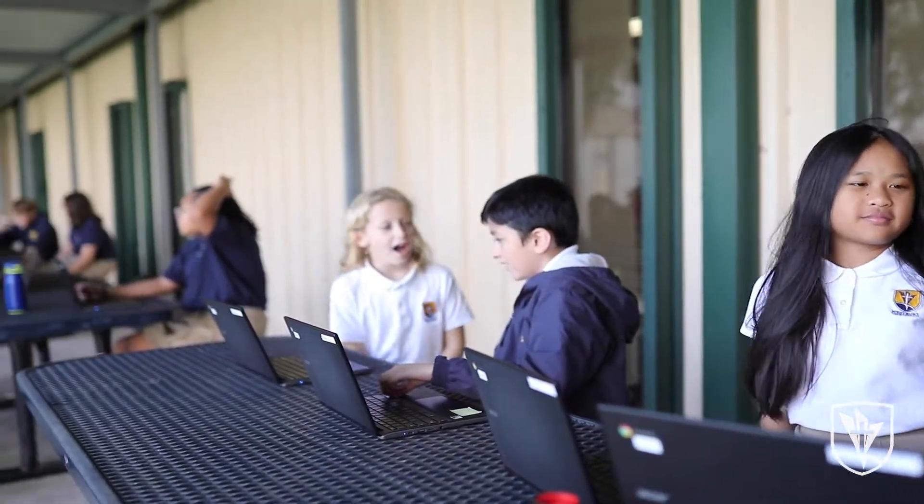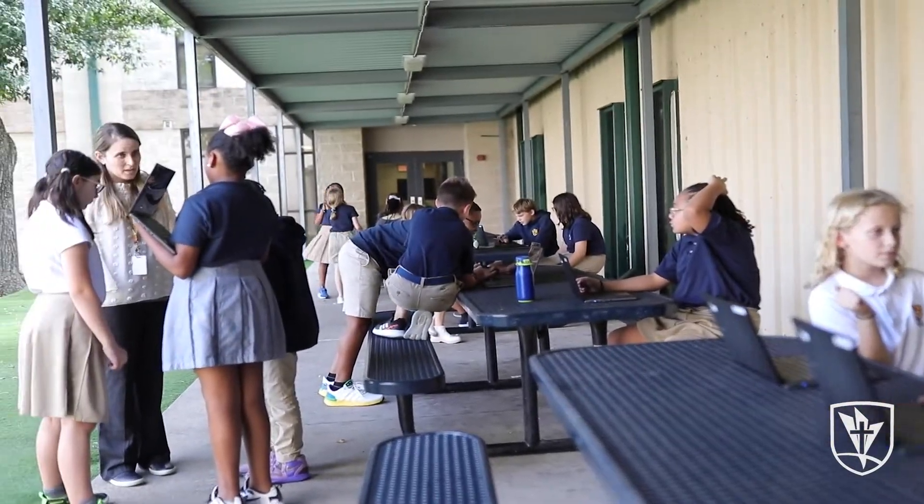I would use an outdoor classroom for lots of different group activities. There would be room for kids to spread out and have conversations at a better volume than they could inside — just a great environment more conducive for good conversations.